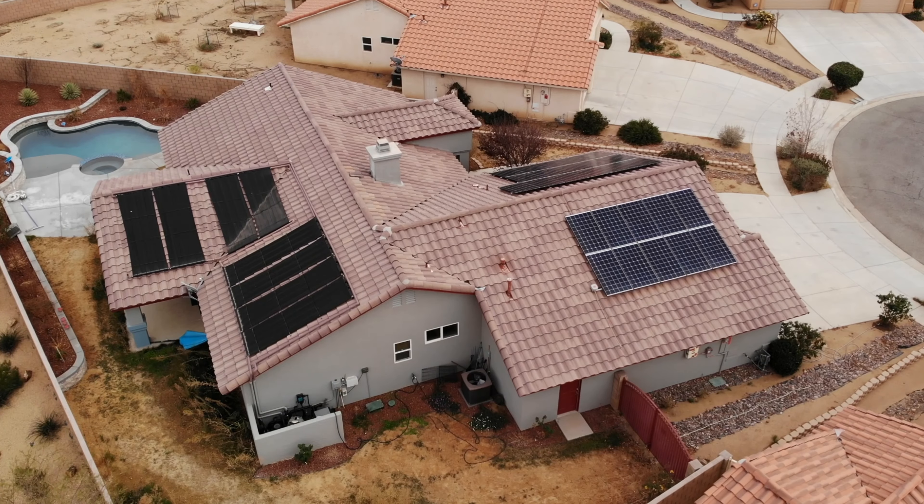This property comes with its own lagoon style pool and spa. To recap: this property is three bedrooms, two baths, 1,824 square feet, three car garage, with a lagoon and spa, and it comes with solar.